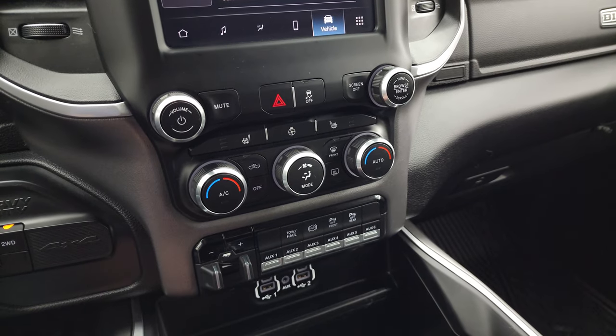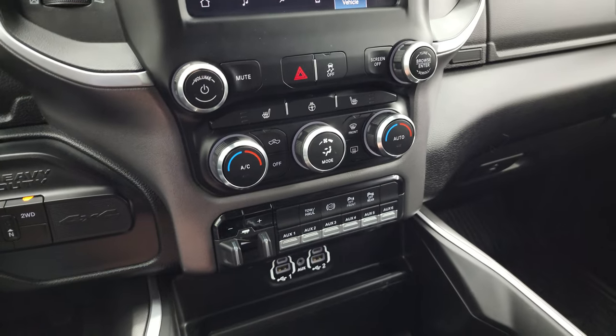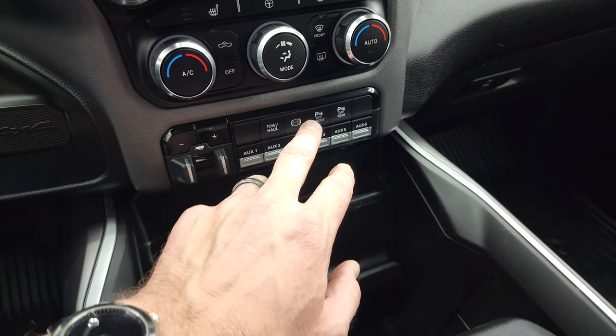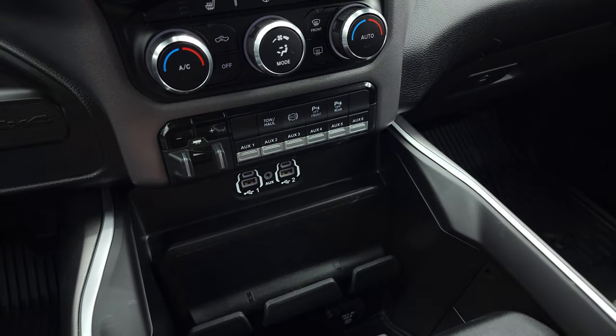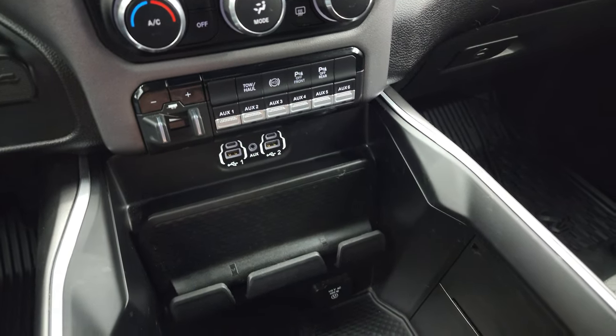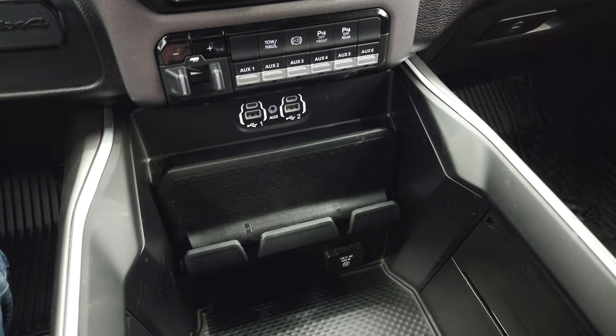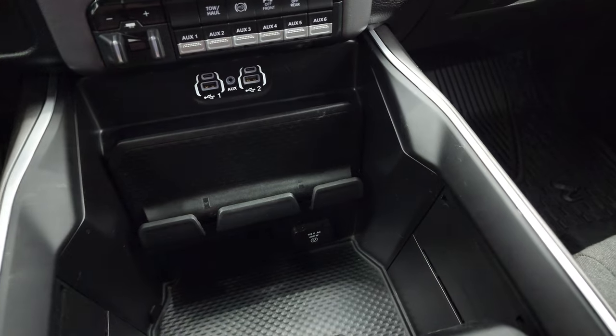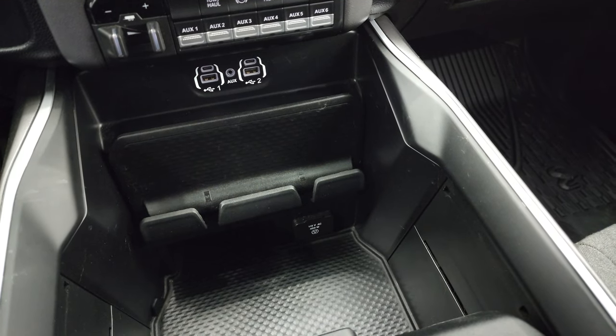Heated seat and steering wheel buttons, stability control. There's your factory exhaust brake. This one does have six auxiliary upfit switches, tow-haul mode, factory exhaust brake, and front and rear parking sensors — you can turn those off and on. It does have two USBs, two USB-Cs and an AUX jack, cell phone holder, and a 115-volt 400-watt plug-in.